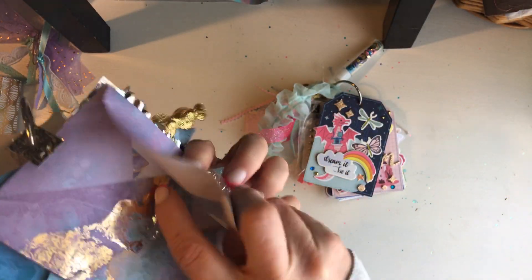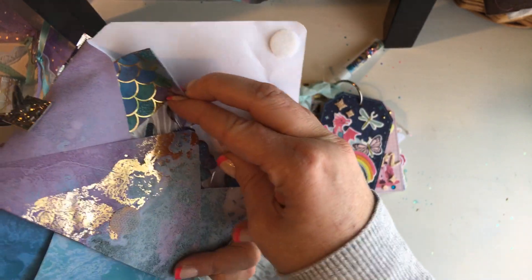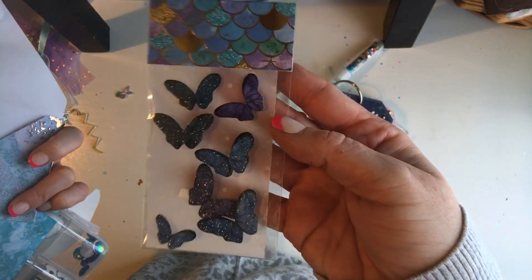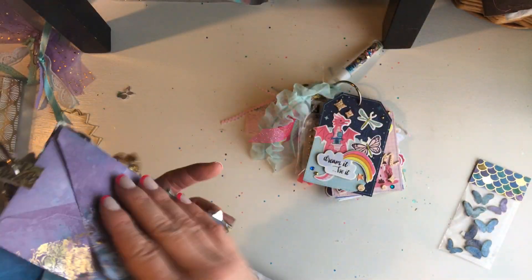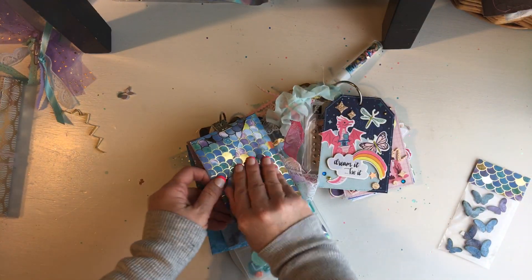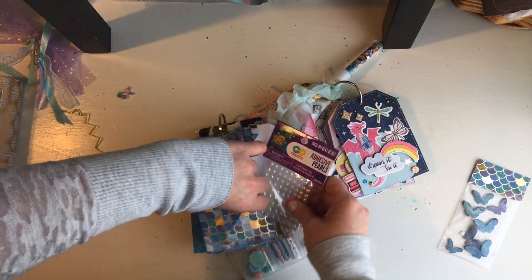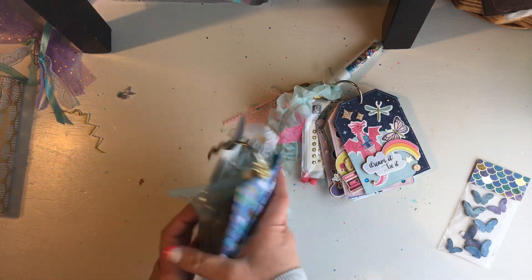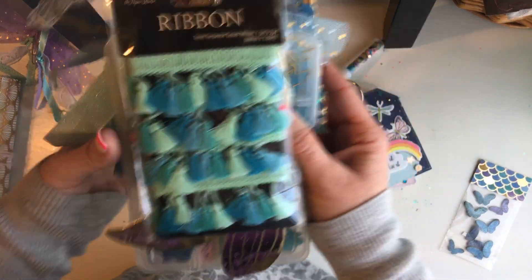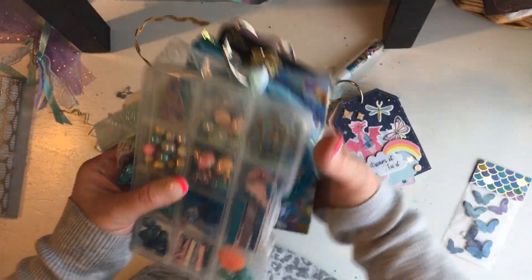Inside that one there are butterflies — some really beautiful butterflies, so pretty. And then this one says 'I'd rather be a mermaid' and she even did all the gold details, she just went all out. Then there are pearls — of course you can't have mermaid stuff without pearls — and then a skein of ribbon, so pretty, and a beautiful mermaid tail.